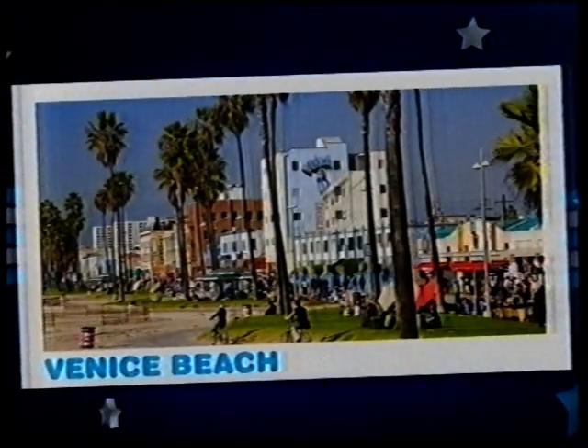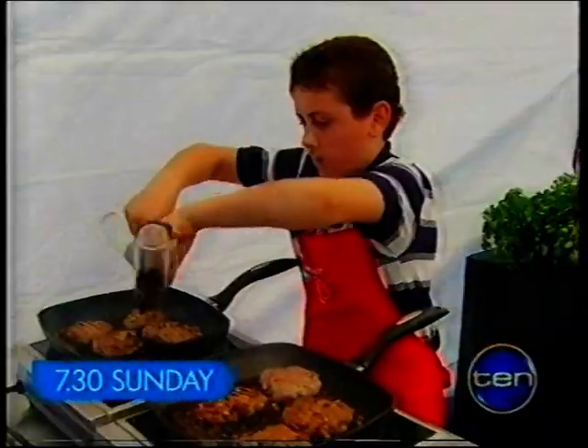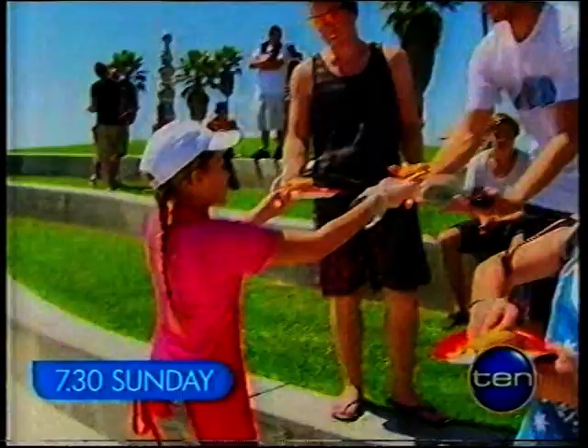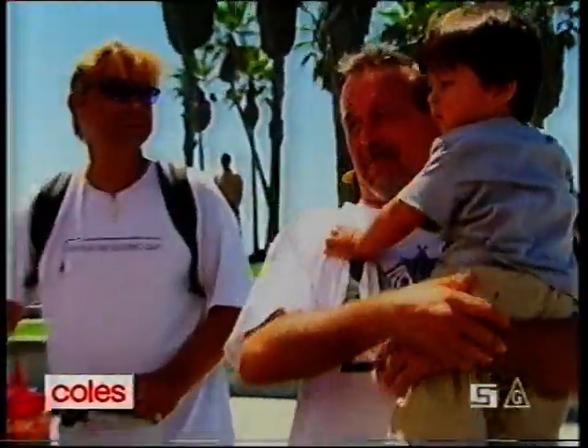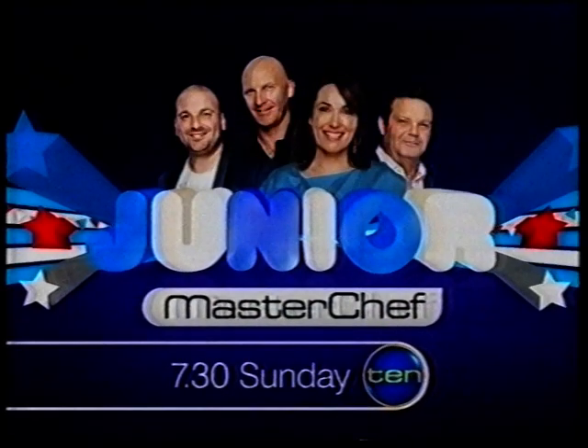On Venice Beach, our top 12 reinvent a classic — burgers. It's not going to be easy. We don't have any more beef. We couldn't serve anything. I'm pretty upset. Junior MasterChef, Sunday on 10.